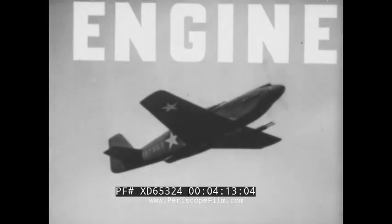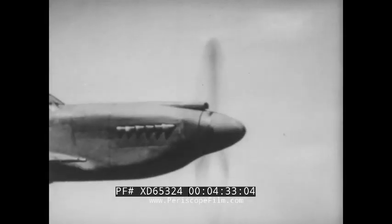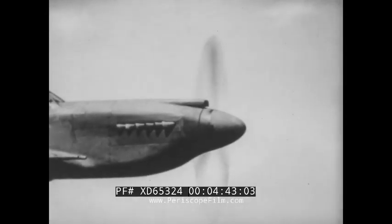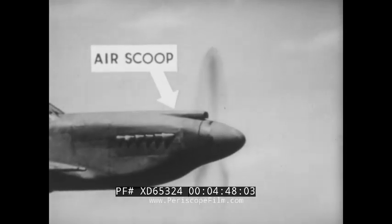The North American P-51 fighter has a single, in-line, liquid-cooled engine. Notice the smooth, streamlined cowling, and the bullet-shaped nose. Exhaust stacks protruding from the cowling can be seen from close views. Also note the air scoop at the top of the cowling, extending almost to the propeller.